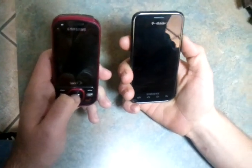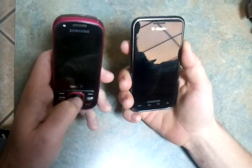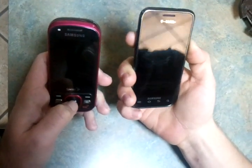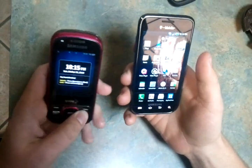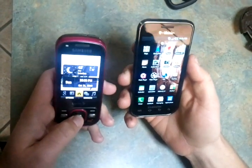Alright, today we're comparing the T-Mobile Samsung Galaxy X with the Sprint Samsung Xclaim. For our first feature, we have to unlock our phones, as we did.